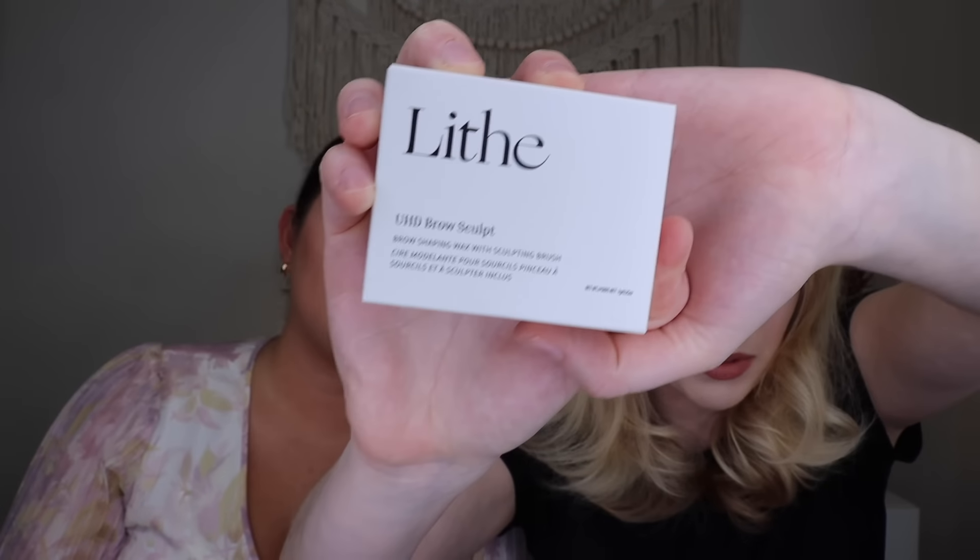Now onto the items we each chose. The first thing Katrina chose is from Lithe Beauty: their UHD Brow Sculpt, which retails for $22. It's a brow shaping wax with sculpting brush. The choices this month weren't Katrina's most favorite, and she normally uses a gel for her brows rather than a wax. It comes with a spoolie and a flat-sided brush. Interestingly, it says 'wax' on the front but 'gel' on the back — describing it as a brow gel that lifts, tames, and sculpts stubborn hair.